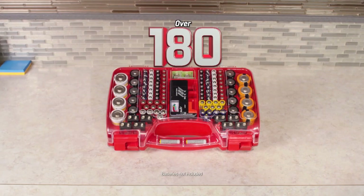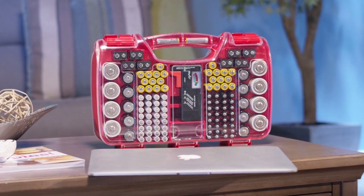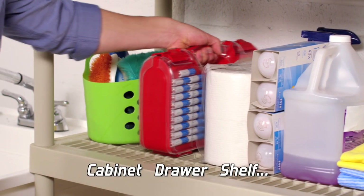Best of all, it packs 180 batteries yet takes up about the space of a laptop. Perfect in any cabinet, drawer or shelf.